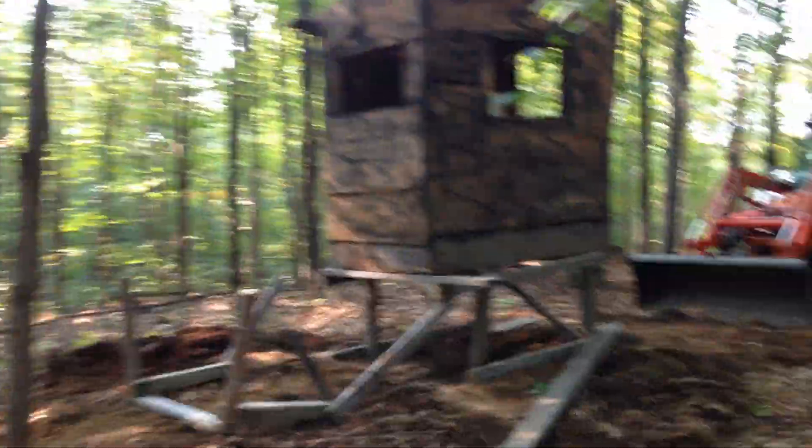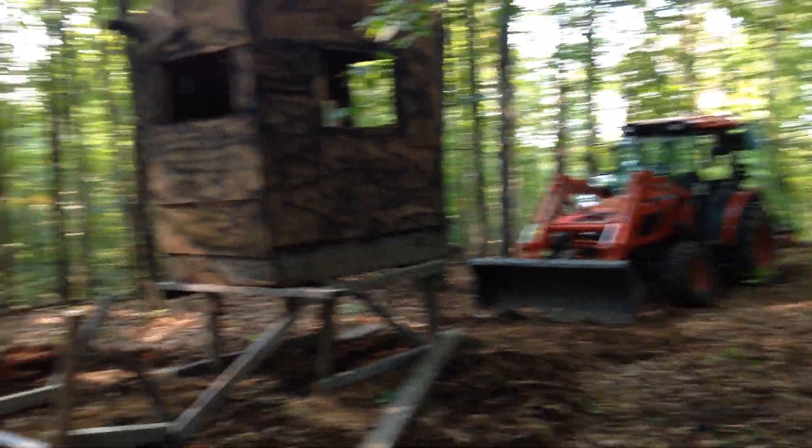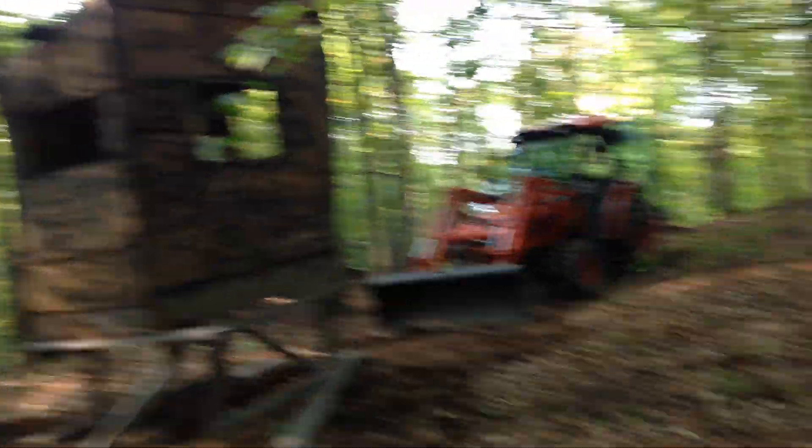You're gonna have the best tree stand in the whole place. Well, it's already produced, so we know it works. This spot's a good spot.